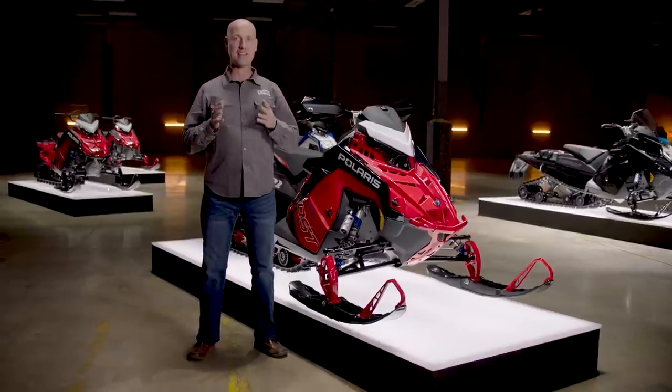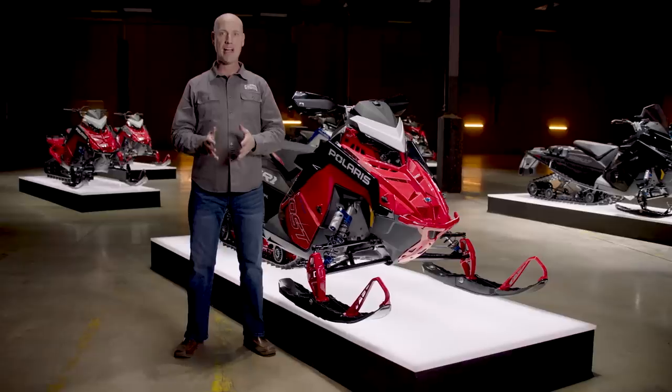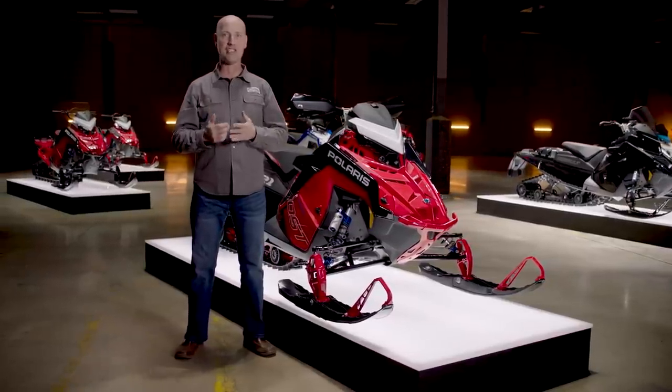Finally, let's not forget this sled and engine package offers something the aftermarket cannot touch: factory-built refinement. Patented Polaris Smart Boost technology produces a new level of unmatched precision and engine stability, engineered from the ground up by Polaris.